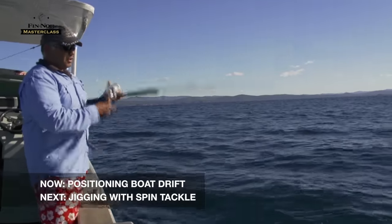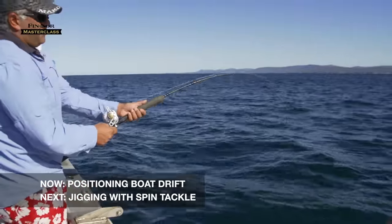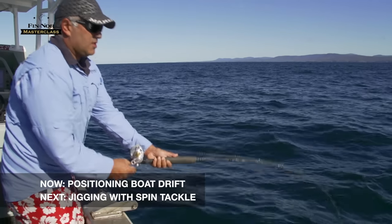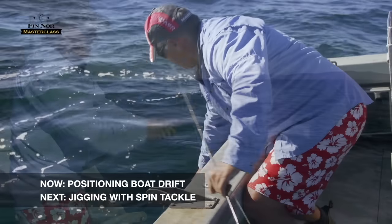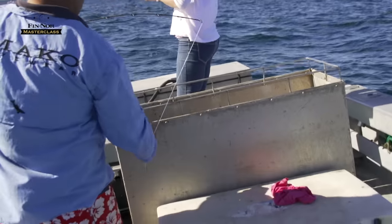Looking at your plotter is really important — it tells you which way you're drifting, what area of the reef you're covering, and also the speed of your drift. Right now we're about 1.5 knots, so you can see we're drifting quite quickly and covering a lot of area.